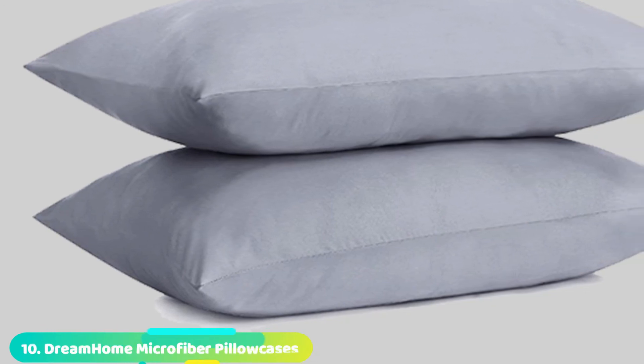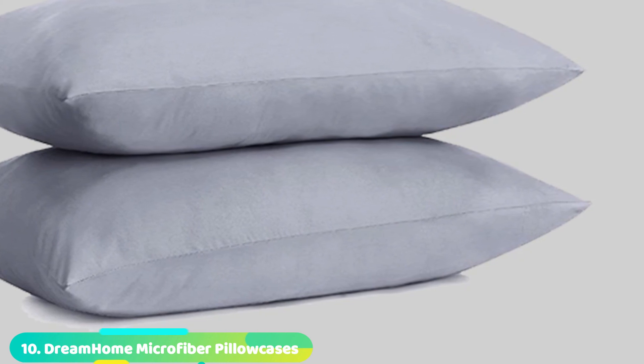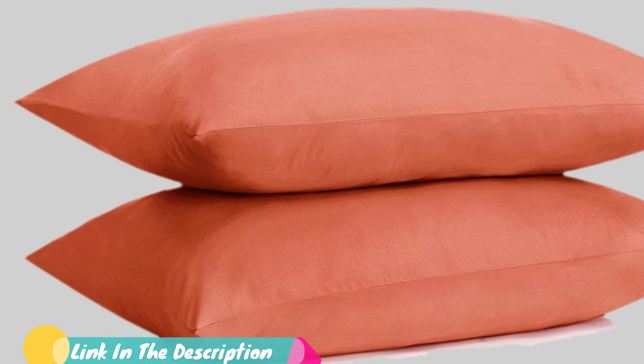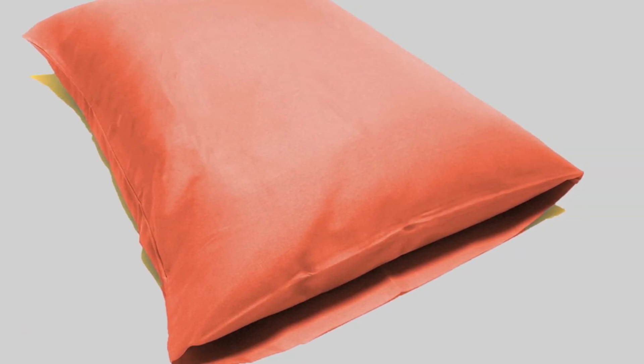Finally, the number 10 position is dominated by Dream Home Pillow Case. These microfiber pillowcases are super soft and wrinkle-free. They are dual brushed on both sides for a luxe, suede-like feel, and the polyester fabric is easy to clean when not in use. The standard set is on the smaller side, so go for the king size if your pillow runs large.